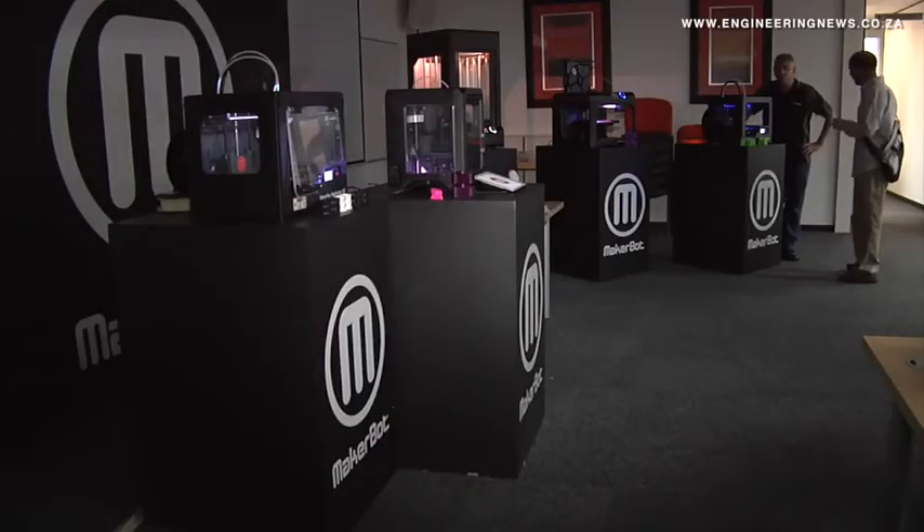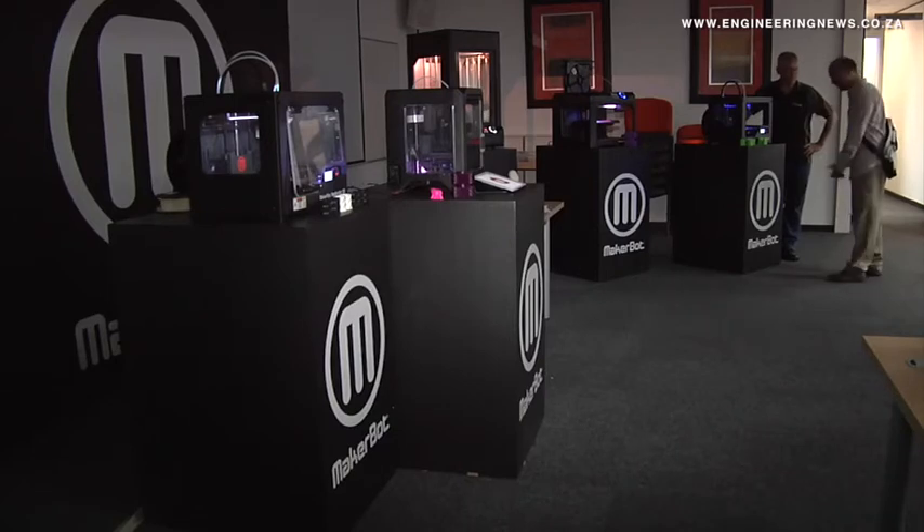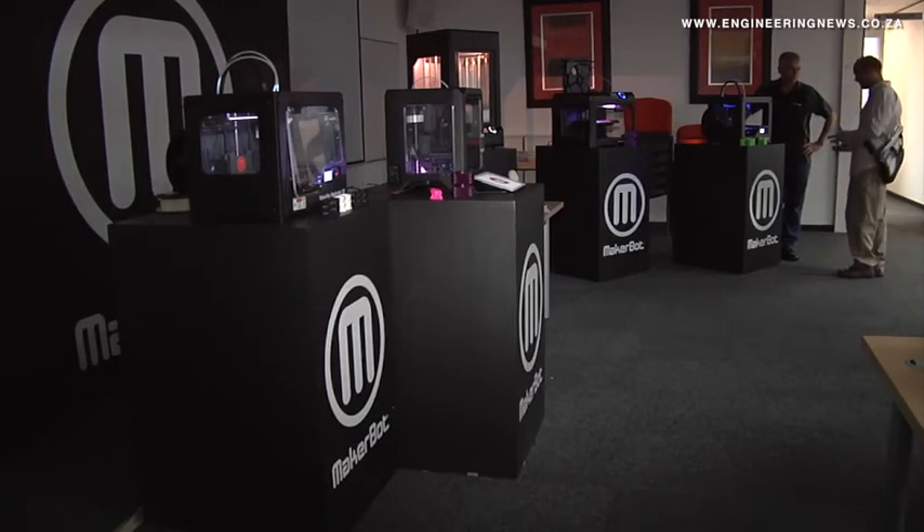From Creamer Media in Johannesburg, this is the Real Economy Report. Electronics distributor Rectron brings 3D printing to consumers and industries with the launch of its latest offering, the MakerBot range of 3D printers. Three-dimensional printing is a form of additive manufacturing and involves tiny filaments of plastic laid down layer by layer.